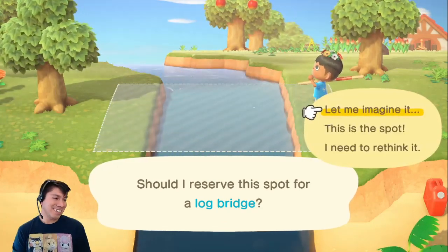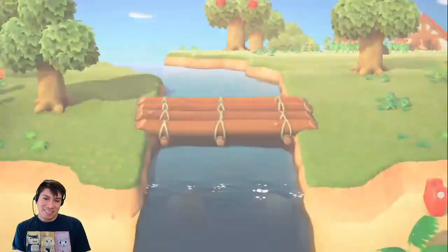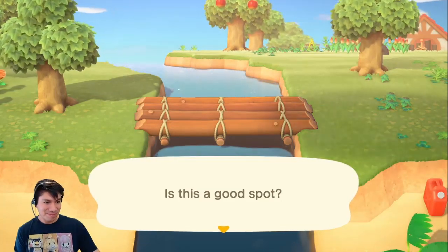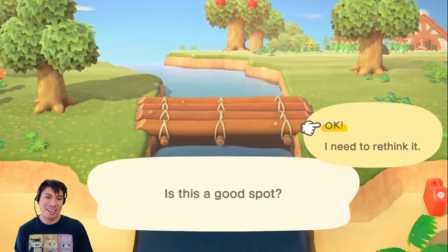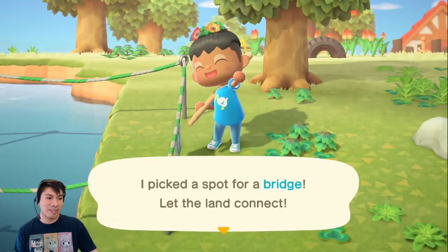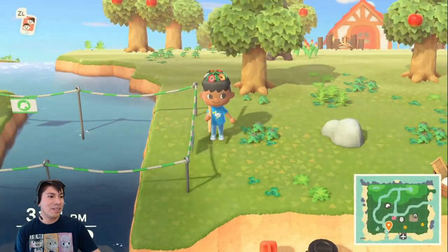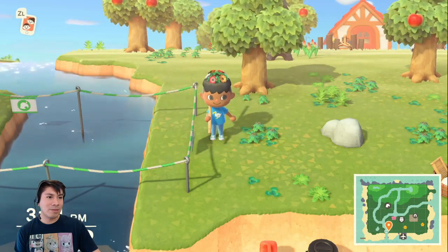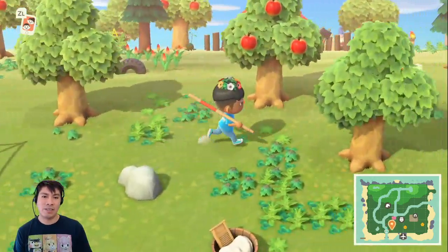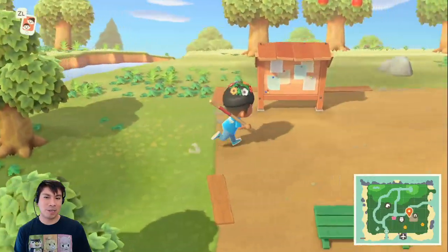The starter bridge is pretty ugly. I actually don't think so — I think the log is pretty nice. I don't think it's ugly; I think it's pretty cute. I picked a spot for a bridge — let the land connect. We now have this bridge and we're all set. Let's go ahead and talk to our good friend Tom Nook and see what else he'll have us do. I always try to walk in front of my little villagers in case they want to run up to me and tell me something cool.